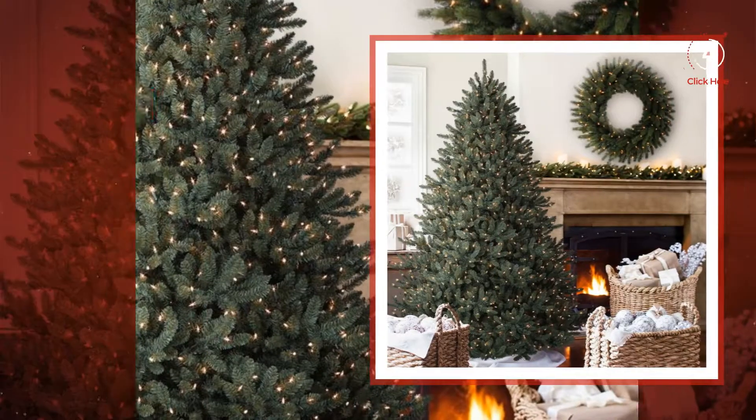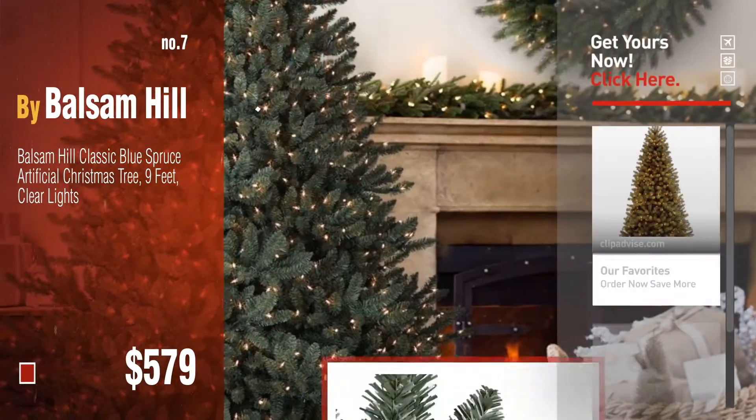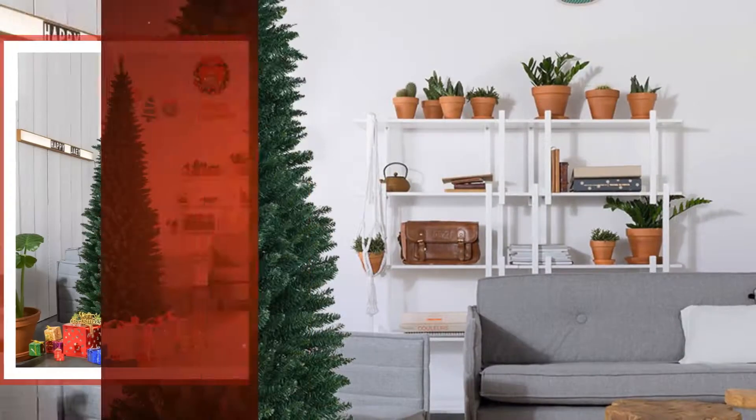Number 7, by Balsam Hill. Click the circle in the corner to find more amazing products and gift ideas. Number 8, by Goplas.